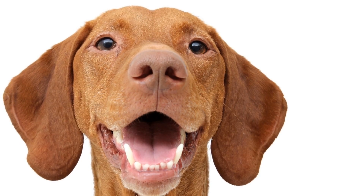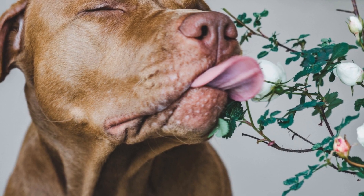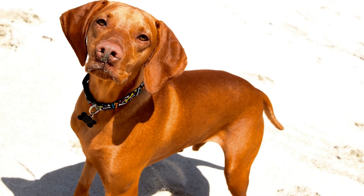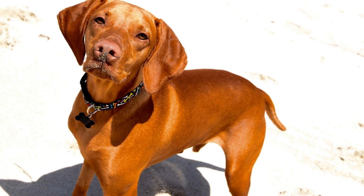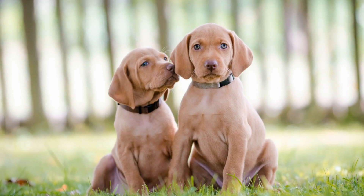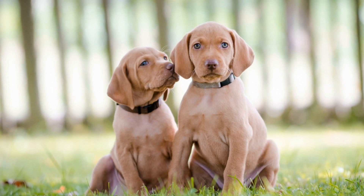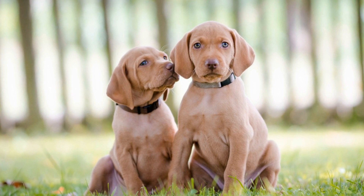Nail care is another crucial aspect of Vizsla grooming. Regularly trimming their nails is essential to prevent discomfort, as long nails can make walking or running painful for them. However, caution should be exercised while trimming to avoid cutting into the quick, which can cause bleeding and distress. If you are unsure about how to properly trim their nails, it is recommended to seek assistance from a professional groomer or veterinarian.